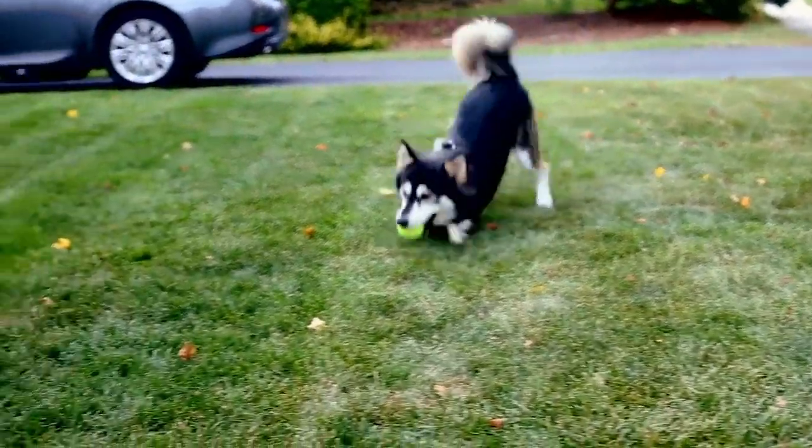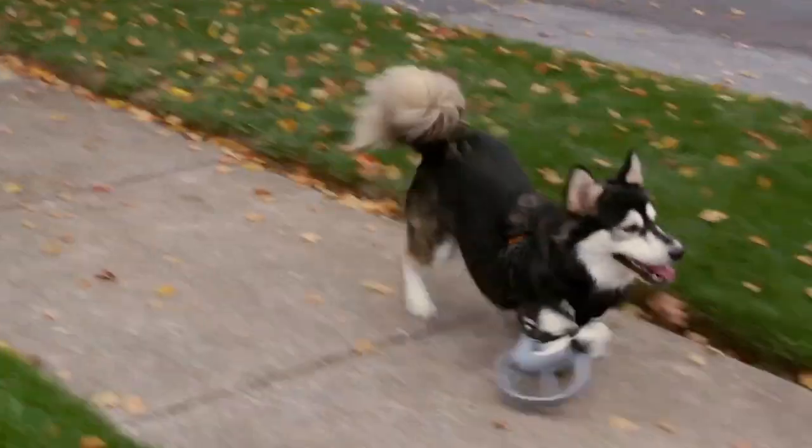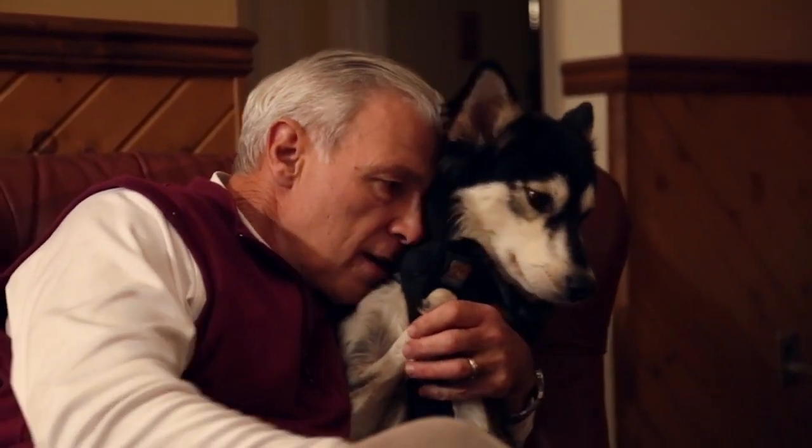To be able to see Derby, who could not run at all, and now to see him sprint across a room — that is a wonderful feeling. Derby did get adopted by a fantastic family, and he is actually residing in Pennsylvania.